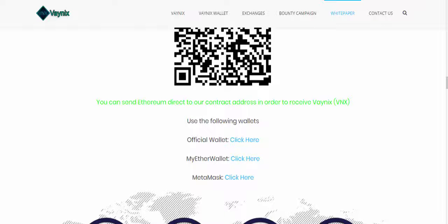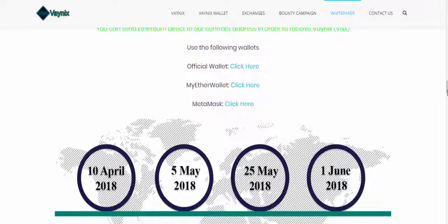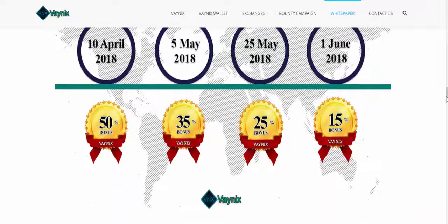their official wallet, MyEtherWallet, or MetaMask. In the description you have the options to check out how to use MyEtherWallet and MetaMask, so you can find those links in the description.